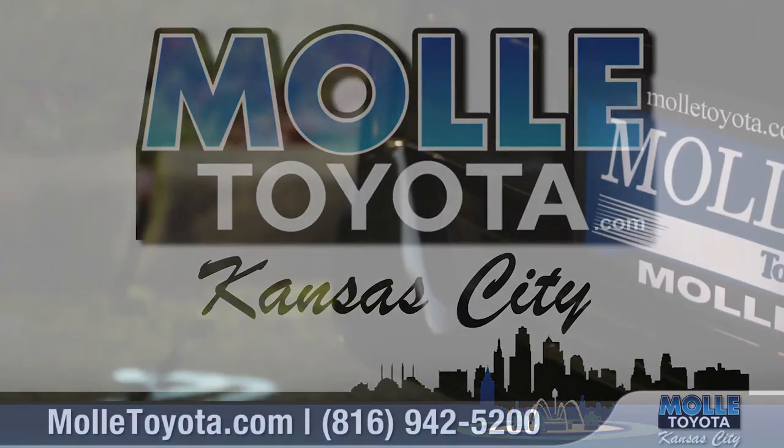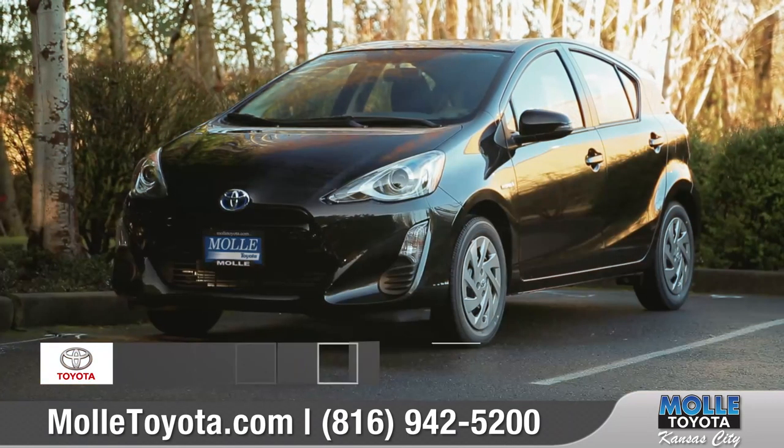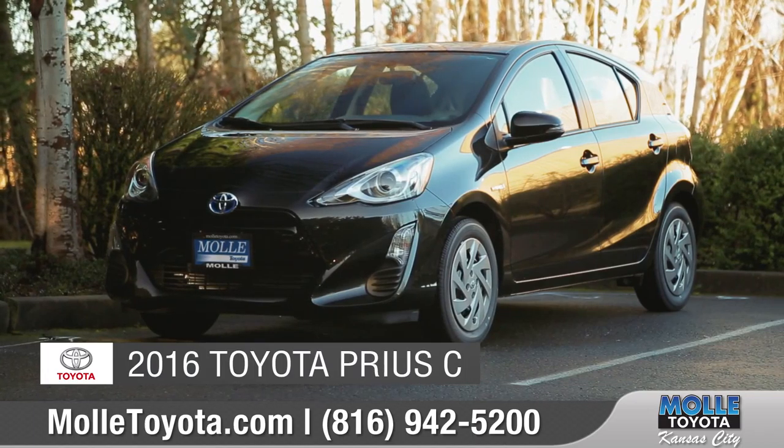Moley Toyota, taking care of customers in Kansas City since 1986. Today we'd like to talk about the new 2016 Toyota Prius C.